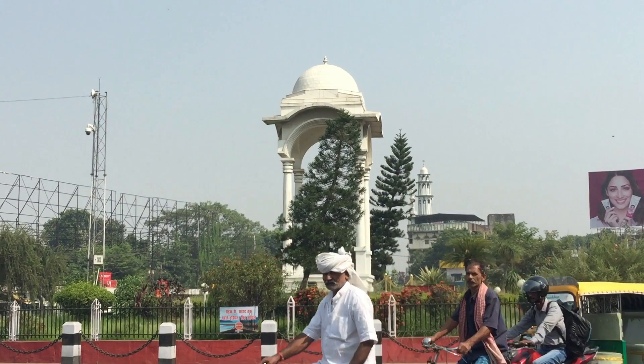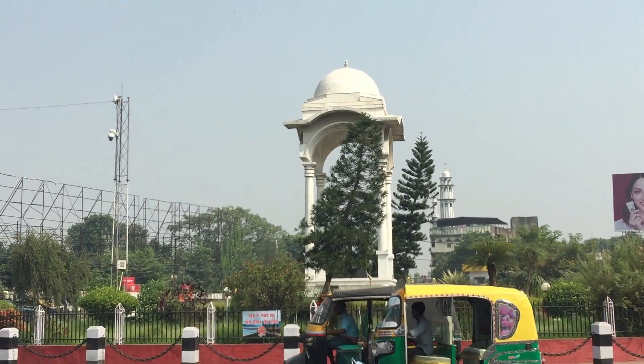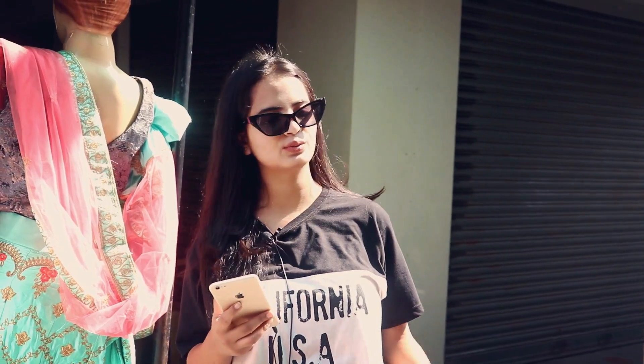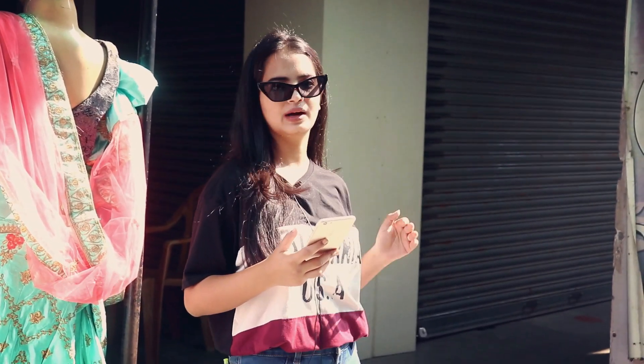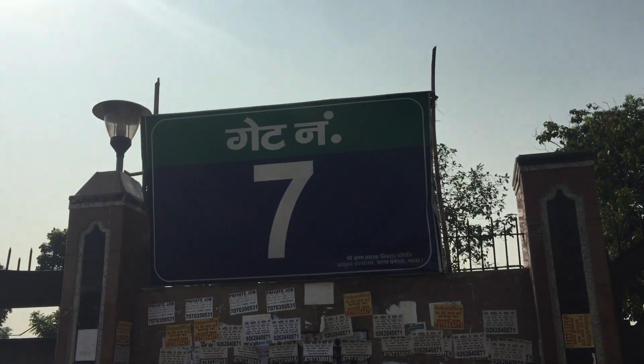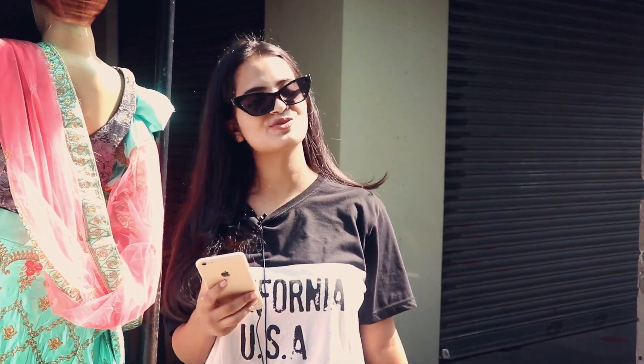Firstly, how you can reach Khedan Market: basically you have to reach Kargil Chowk near Gandhi Maidan, and from there you can take an e-rickshaw or a normal rickshaw which will hardly charge you around 25 to 30 rupees — it took me 25 rupees to come here. Other than that, you can also walk; in that situation you have to walk just opposite to Gate Number 6 of Gandhi Maidan, the lane next to Udyog Bhawan, and you'll reach this huge building known as Khedan Market building.